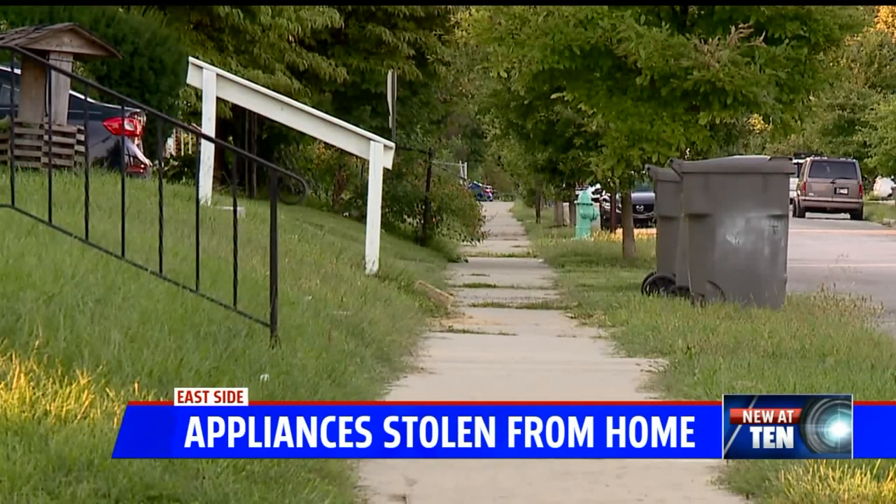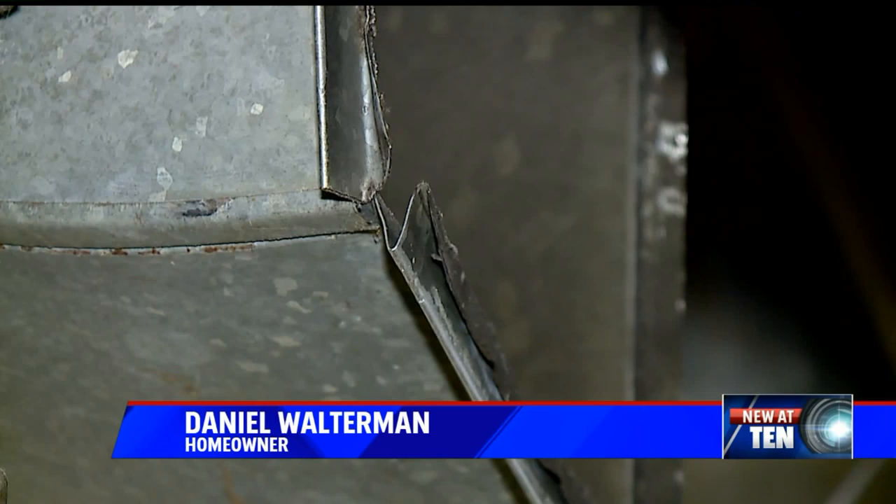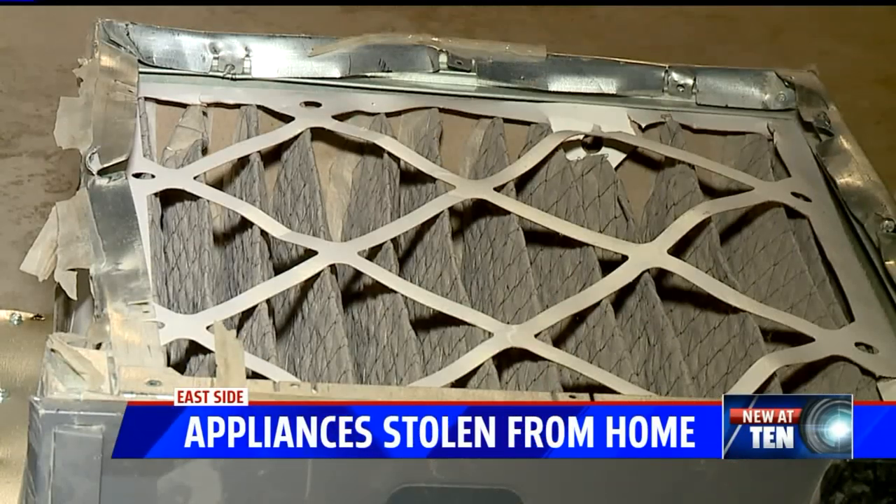But someone decided to come in early Wednesday morning and clean house. I kind of looked around the house, went down to the basement, saw that the furnace had been stripped. There were parts all around the basement. He quickly called his wife. He tells me that they got the washer and dryer and the furnace, and then I said, you better go outside and check to see if the air conditioner's gone.